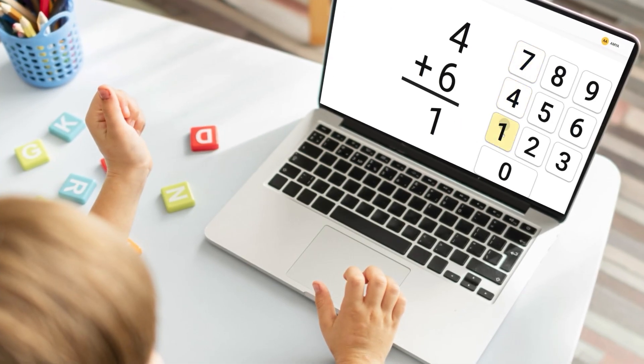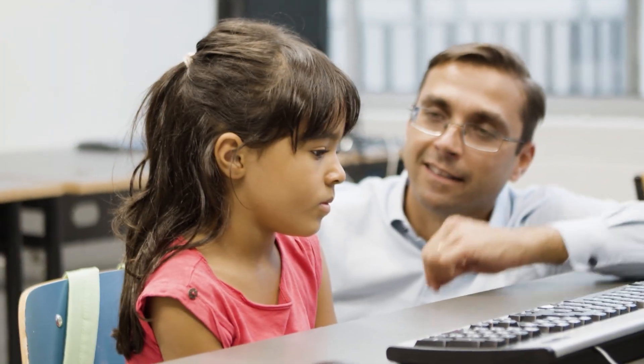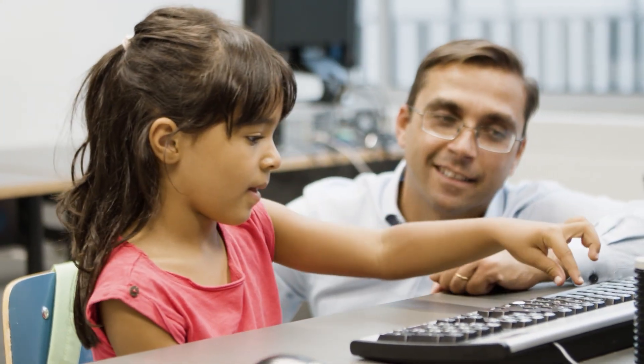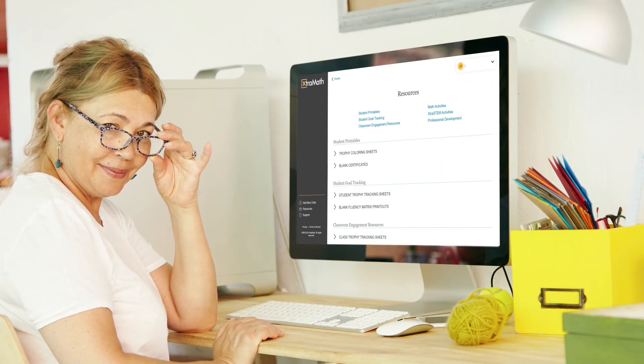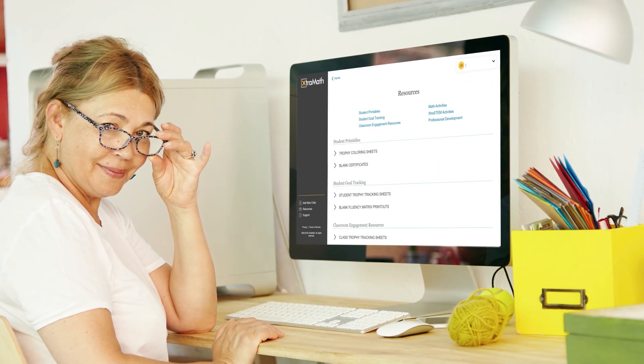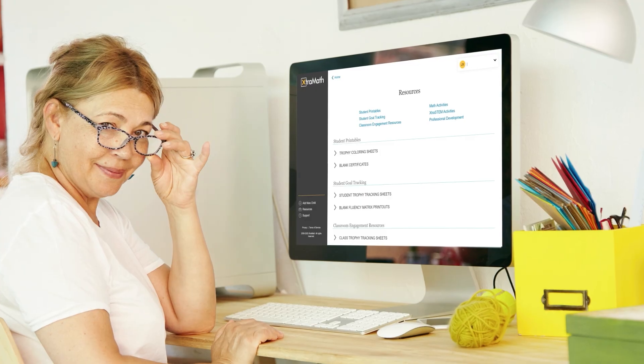Upon their first login, students complete several placement quizzes designed to assess their current fluency level. These quizzes evaluate how quickly and accurately students recall basic math facts. Completing the placement process usually takes a few days, resulting in an initial fluency score.